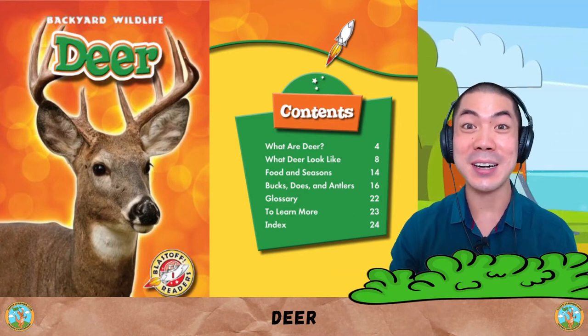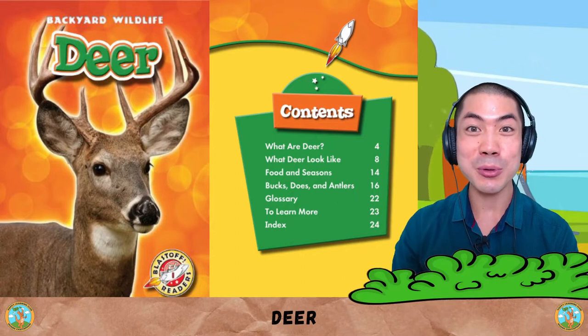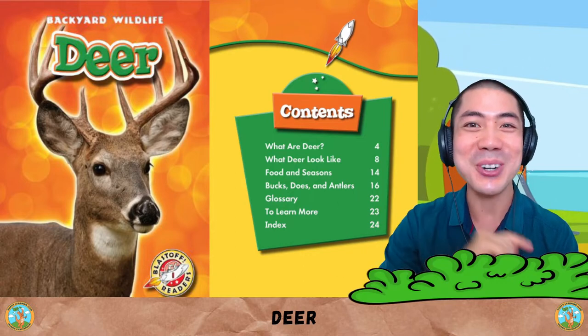Now, let's learn about the deer, one of the most interesting animals in the world, with this book by Derek Zobu. Let's go!